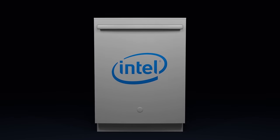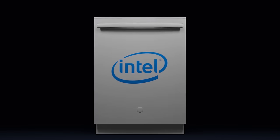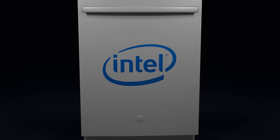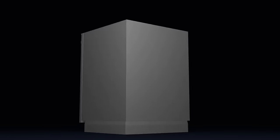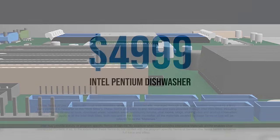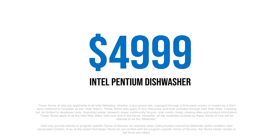Introducing the future of dishwashing technology. The Intel Pentium 410700MF32 core dishwasher using the Intel 700 series chipset with Intel Hyper-Threading technology and thermal velocity boost enabled. Starting at $4,999,